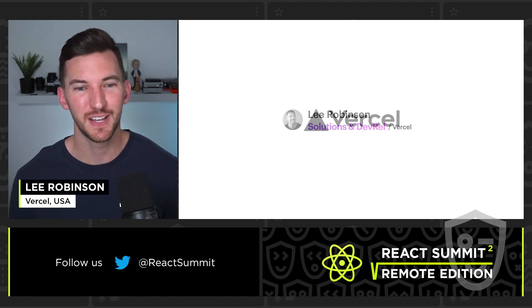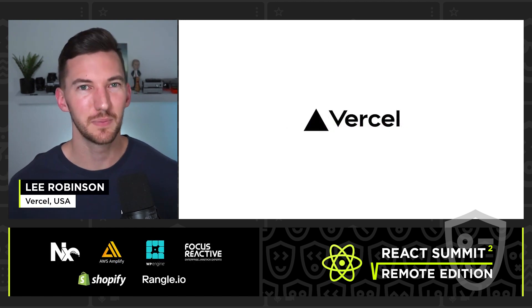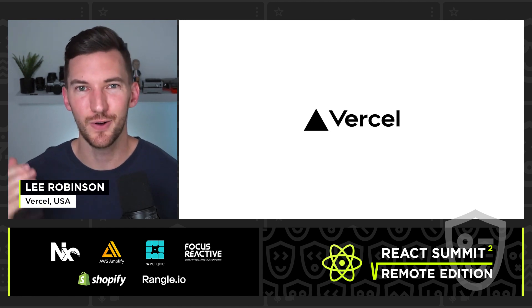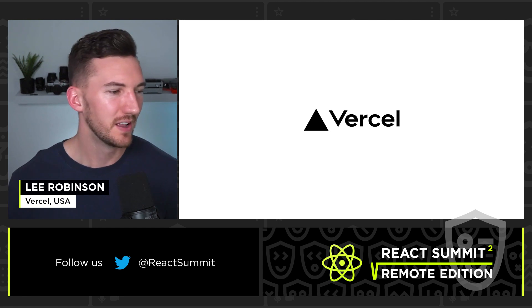If you haven't heard of Vercel, that's totally okay. Vercel is a platform for developers and it empowers them to build great websites. If you haven't tried it out, I recommend going to deploy.new and deploying an application in a matter of minutes.